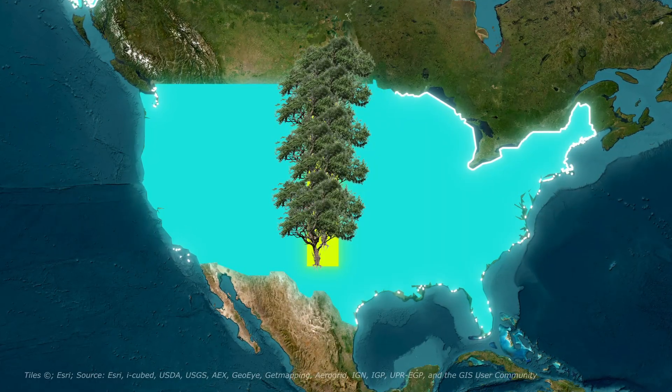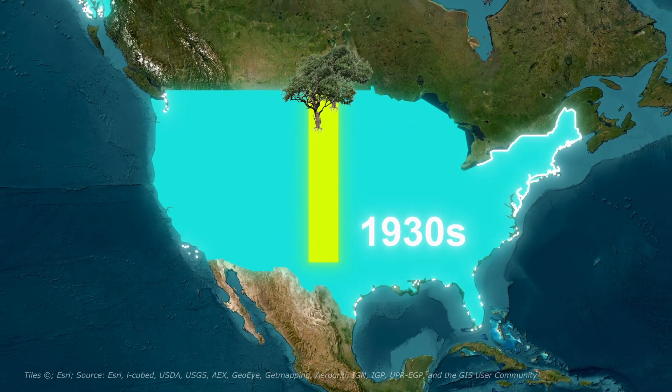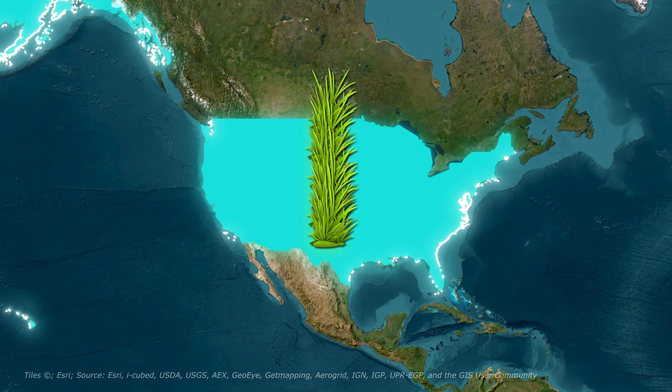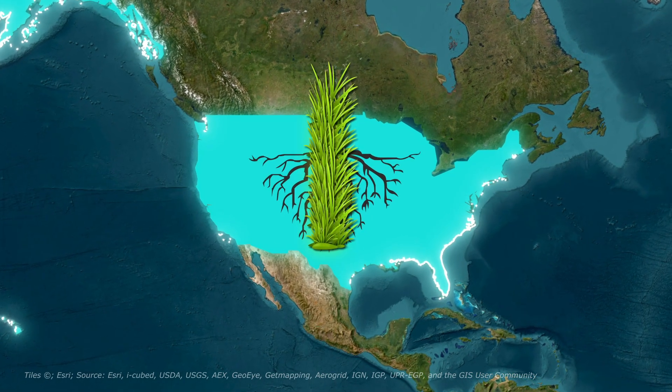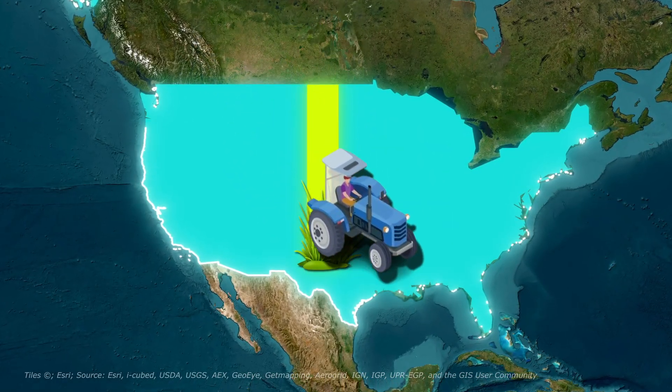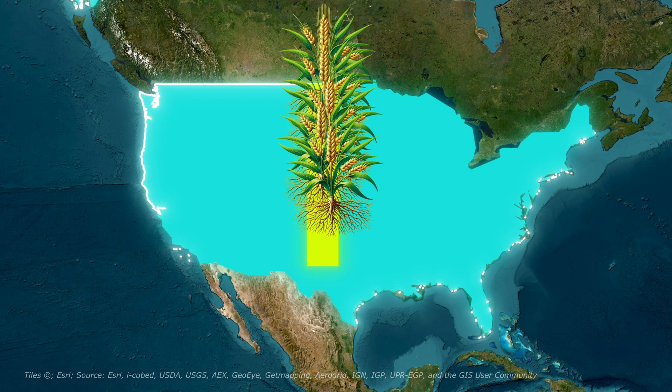To understand why it exists, we need to go back to the 1930s. The Great Plains were once covered in native prairie grasses with roots going 10 to 15 feet deep, holding the soil together like nature's cement. But settlers plowed up millions of acres, replacing those deep roots with shallow-rooted crops.